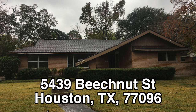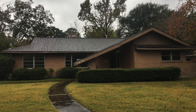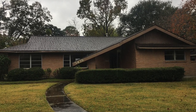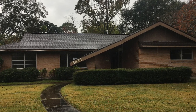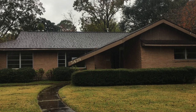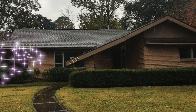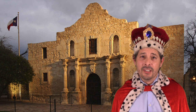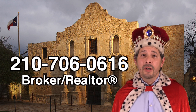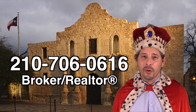And that's it — we're back up to the front. There you have it: 5439 Beechnut, a really nice three-bedroom, two-bath home with a ton of potential. It's going to need some flooring and some painting, but it has a lot of charm and character. It's actually one of the best-priced homes in this area, and I don't believe this home flooded. It is listed right now for only $330,000. If you're interested and don't have a realtor, I'd love to earn your business. You can reach me at 210-706-0616. My name is Jonathan — I am the Hud King, and I want to help you find your castle.